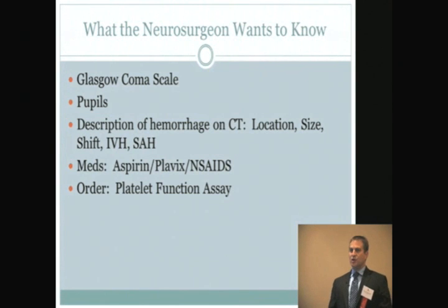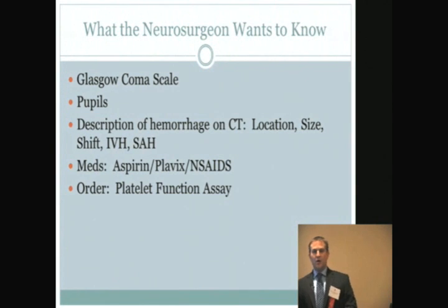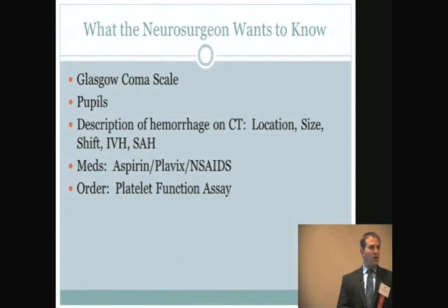In terms of medications, we're very good at knowing who's on Coumadin or anticoagulants. We often don't ask about antiplatelet agents, including aspirin, Plavix, and even NSAIDs. An order they would like us to consider upfront — at least at our hospital — is a rapid platelet function assay. We'll talk more about platelets in a few minutes. It's always useful to know what our consultants are going to want; the platelet assay is something worth discussing with the neurosurgeons at your hospital.